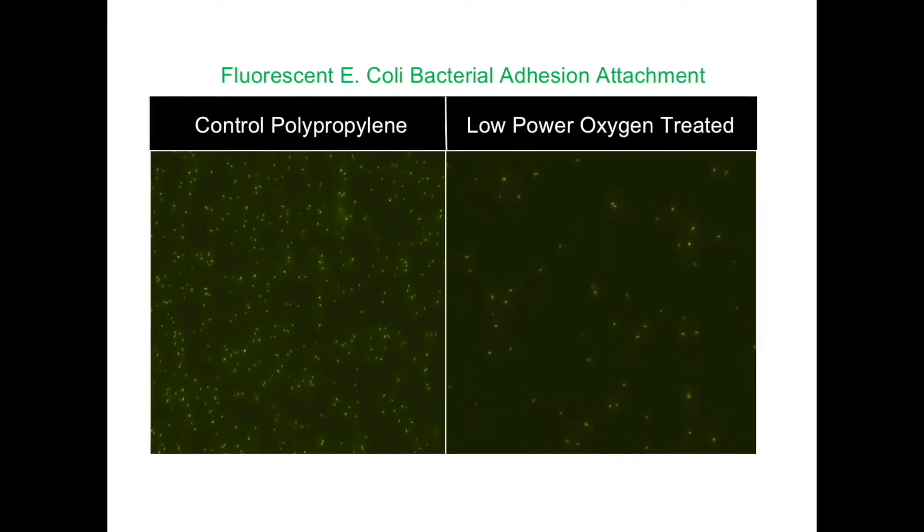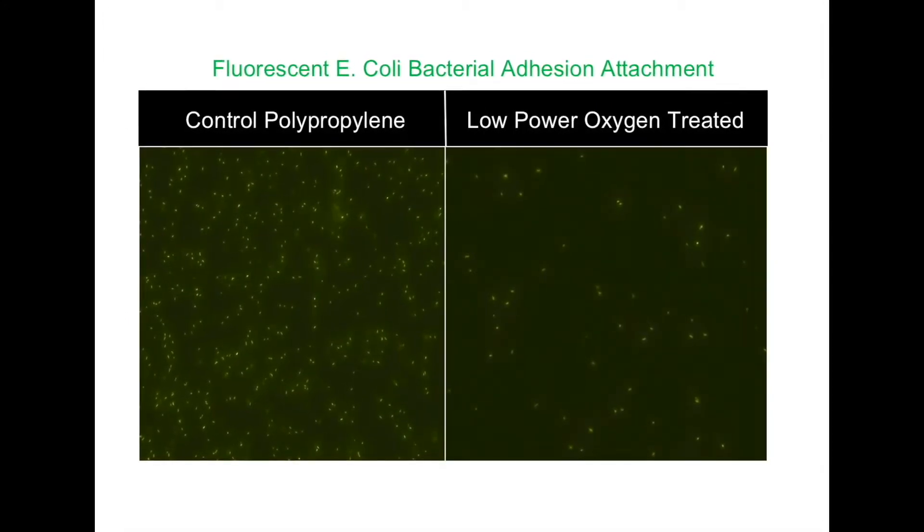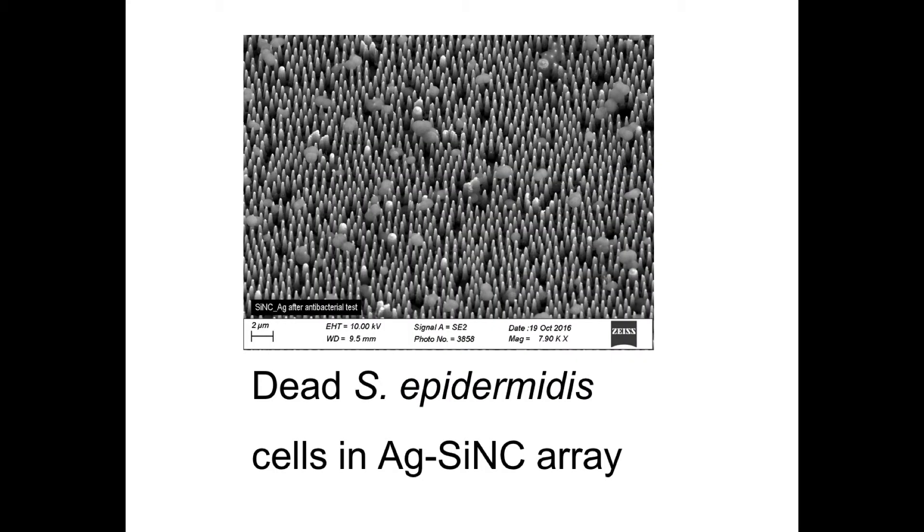Here are some images demonstrating how we are successfully creating antibacterial surfaces that can either repel or kill bacteria upon attachment.